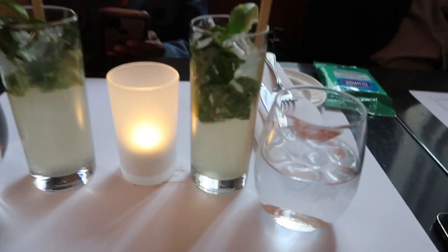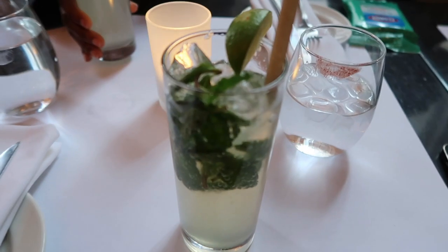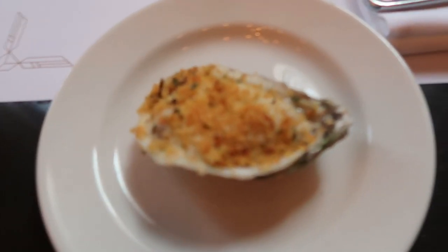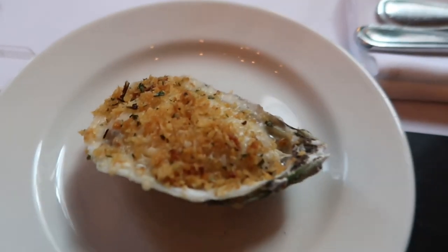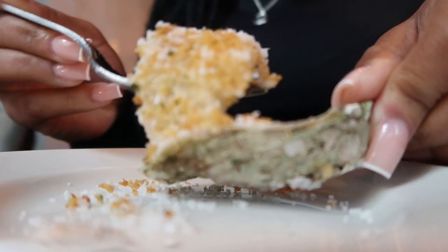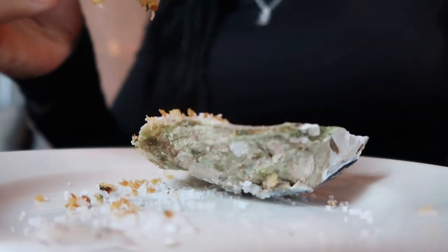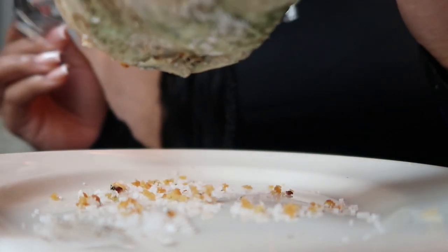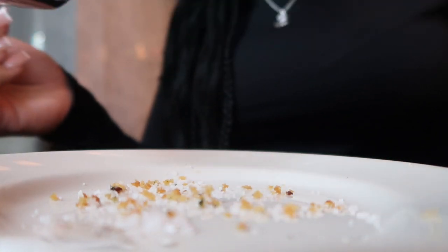I literally ordered a virgin mojito and then everyone else ordered one just because I ordered it — you guys see how I set trends? The virgin mojito came and it looks like lemonade, it tastes like sparkling lemonade. Alright guys, these are the oysters. Here is my oyster — I'm going to put some more parmesan on it and try it. It turns out it wasn't parmesan, it was salt. I hope this doesn't catch up to me.